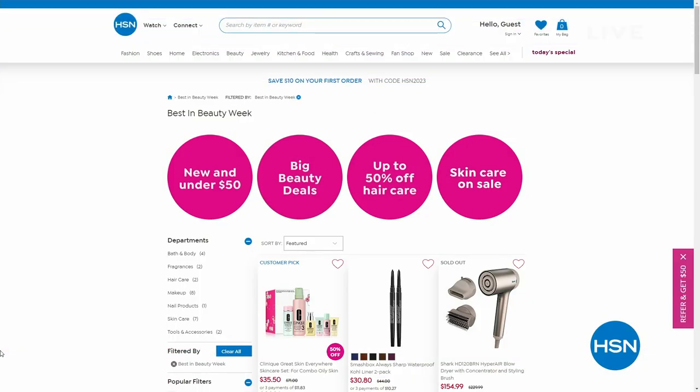You can go to hsn.com and check out the Best in Beauty Week — we have a lot of special savings for you. We sell everything: Lancome, Benefit, Nacery, Corez — you name it. Because when you look fabulous like we do, you've got to have the skin to match.